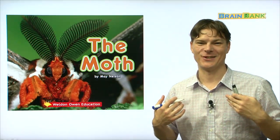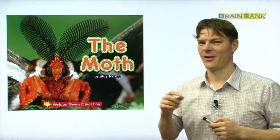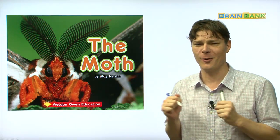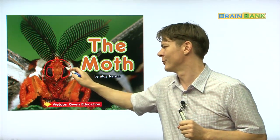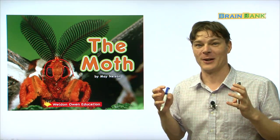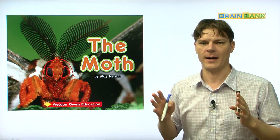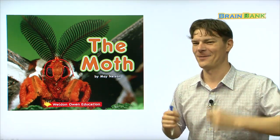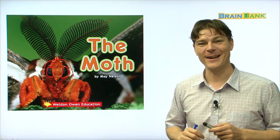Hi boys and girls, it's me, Aaliyah's teacher, and today we're going to read a new book. Are you guys ready? Alright, this book is called The Moth. Doesn't he look so scary? Look at how big he is, wow, and look at those eyes. This moth could eat a whole entire village if it were real. It could pick up babies and just eat them up. Anyway, let's learn about the moth so that way we can not be afraid of the moth but be able to be friends with the moth, okay? So this book, The Moth, is written by Mae Nelson. Are you guys ready? Alright, let's get started.